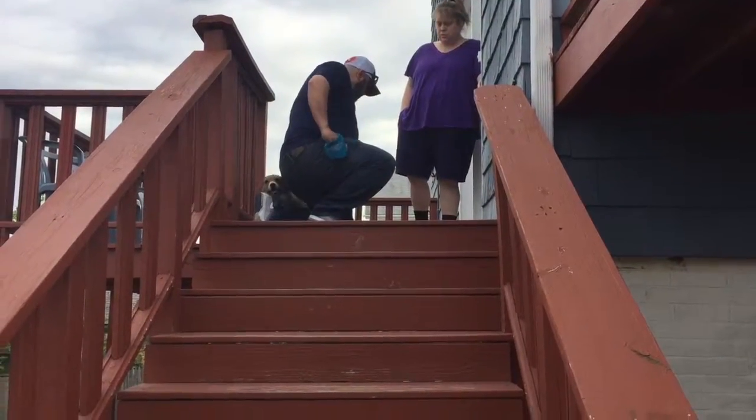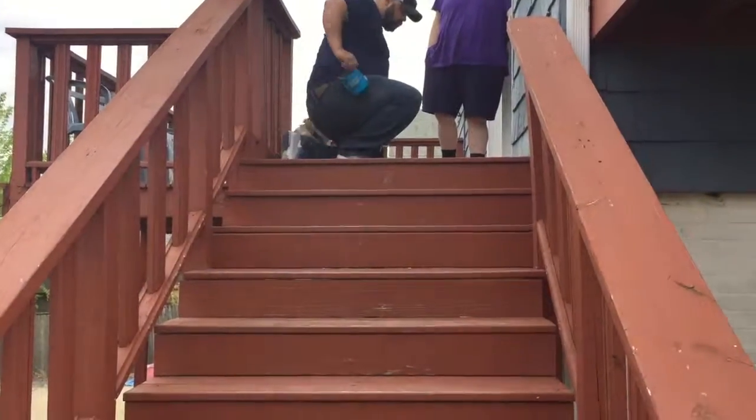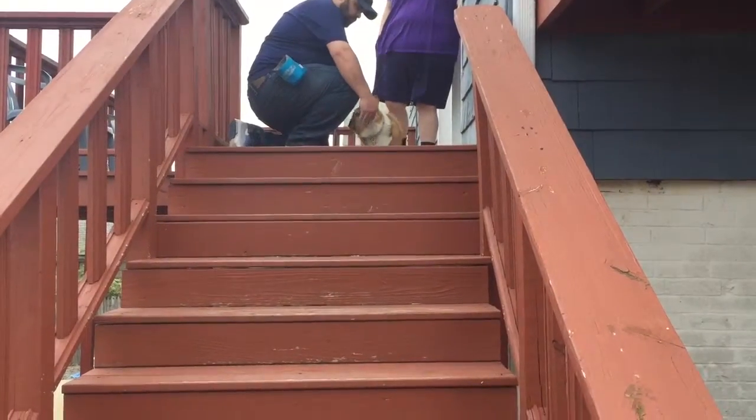Ellie's having a little trouble coming down the stairs. You can actually see how agitated she gets when she thinks her owner is going to try to make her do it.